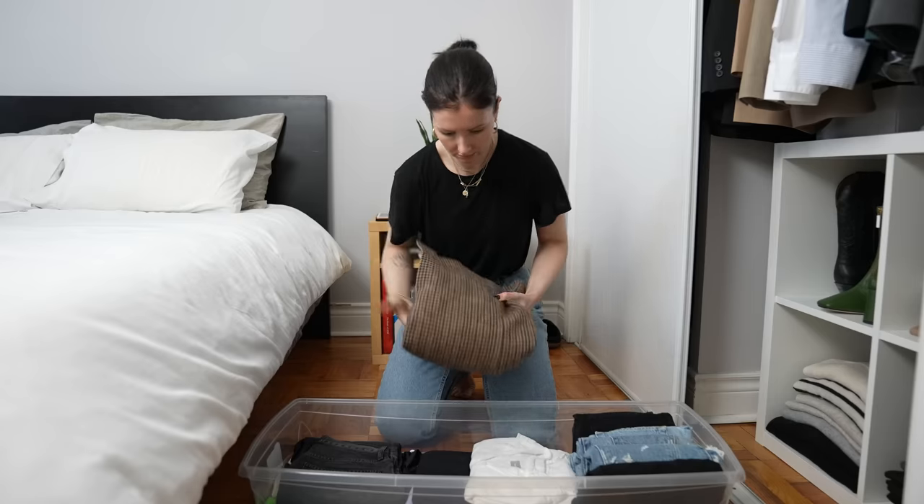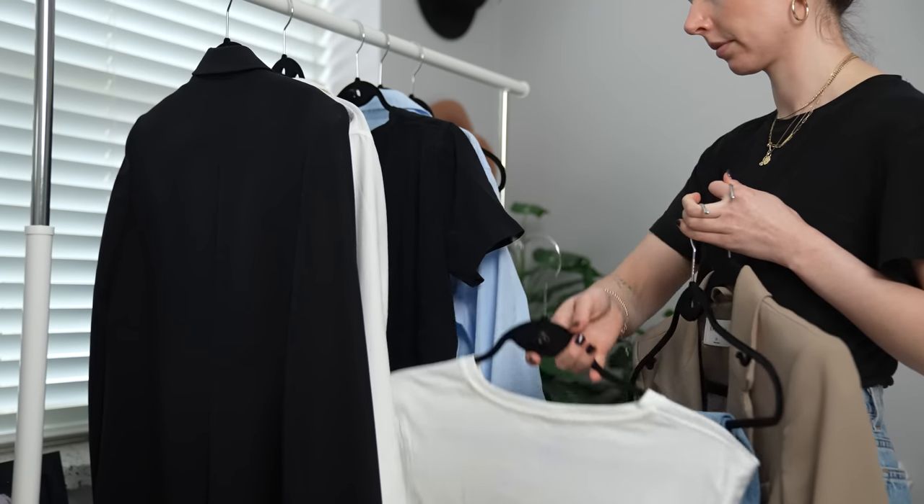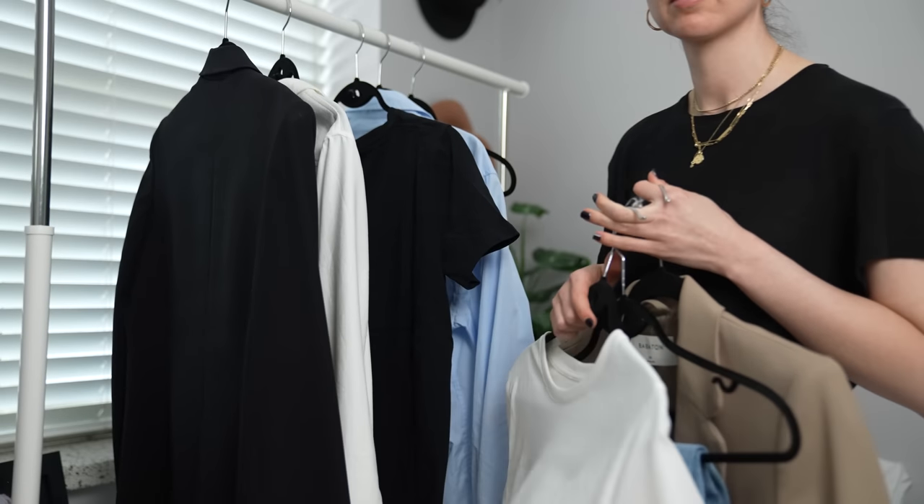Of course, not every piece you feel maybe about is going to be weather or life appropriate to try styling right now. You could have maternity clothes, clothing you hold on to in case your weight changes, or you just don't have the mental capacity to deal with it right now. Store it away and revisit it in three or four months and repeat this entire process all over again. At that point you can try styling it, or maybe you didn't even think about it in those three months and you can declutter that piece. There are no rules when it comes to which item you put in whatever category.